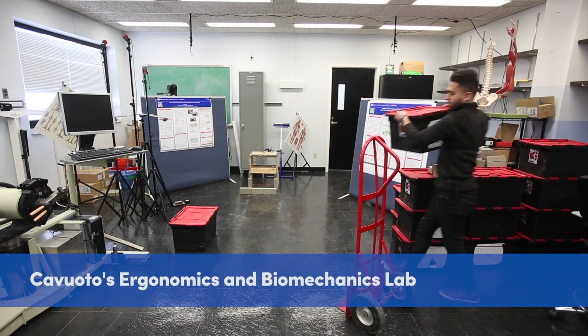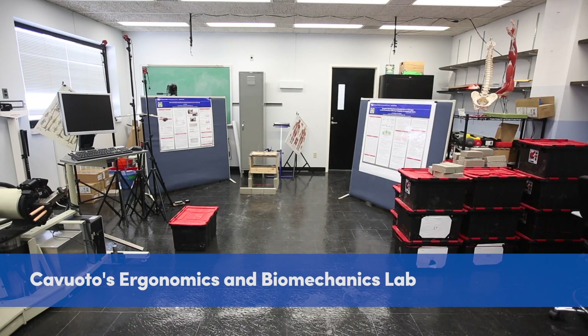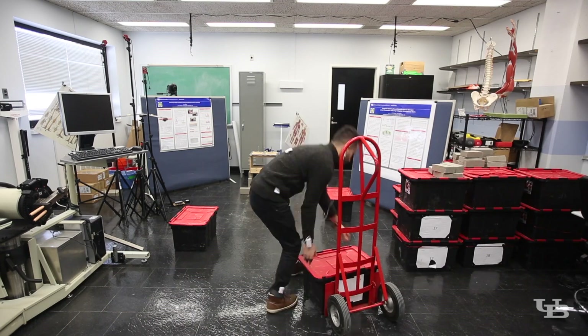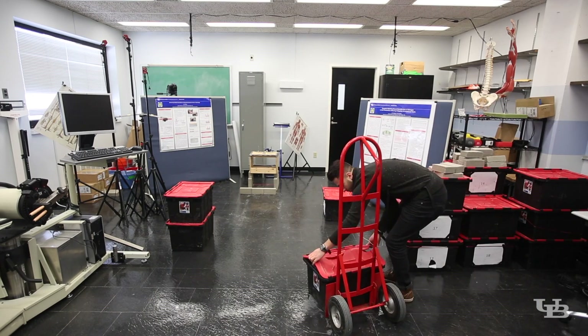We've recreated manufacturing tasks in the lab. The different tasks that we have the workers doing involve manual materials handling, so they're lifting boxes of different weights — up to about 50 pounds.